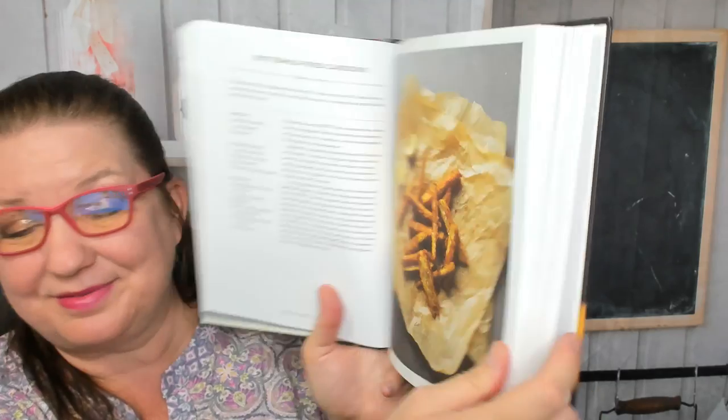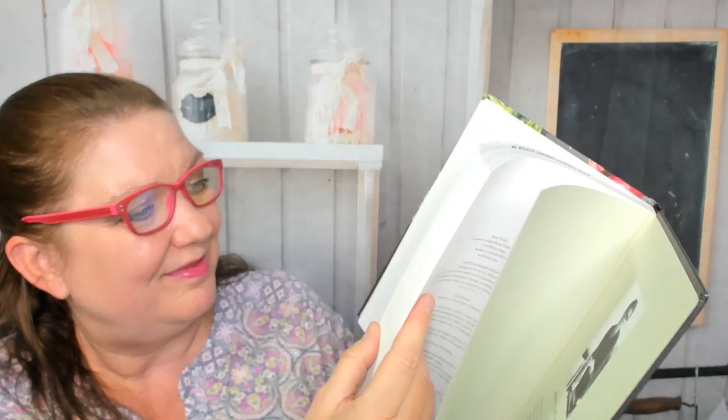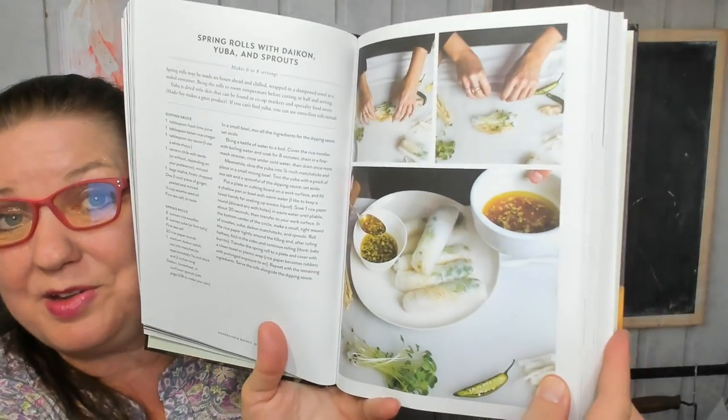Cardoons — never heard of that. There's buttermilk fried cardoons. Here's a celeriac galette — that would be amazing in autumn. And celery leaf salmoriglio. Here are spring rolls with daikon, yuba and sprouts.